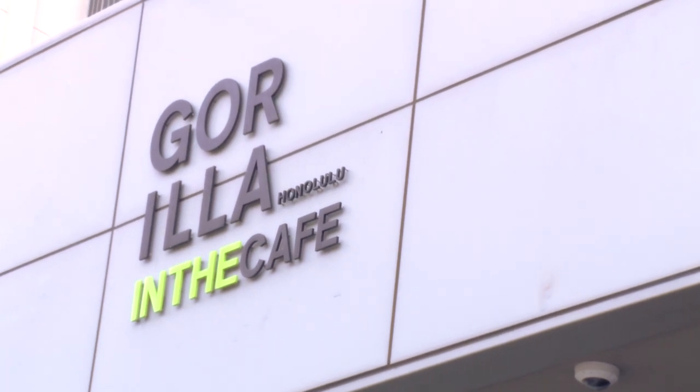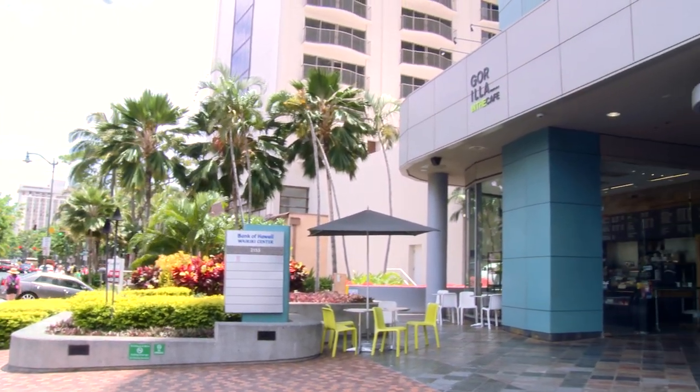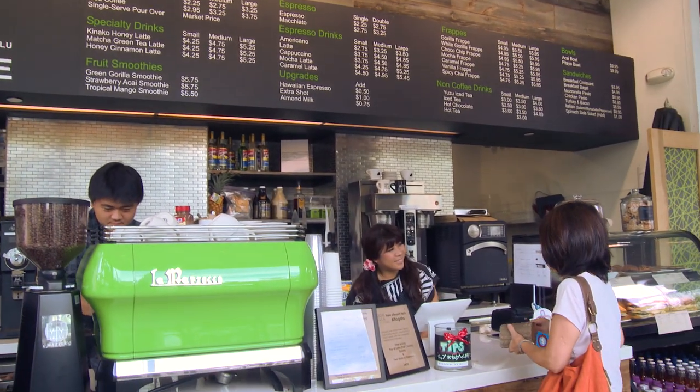Aloha! Welcome to Gorilla in the Cafe. We're located at the corner of Beachwalk and Kalakaua in the heart of Waikiki. We are a specialty cafe and we serve very high quality beans.